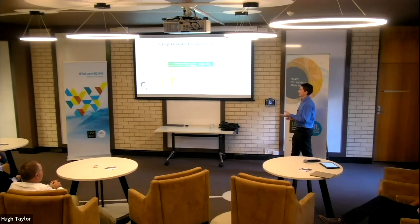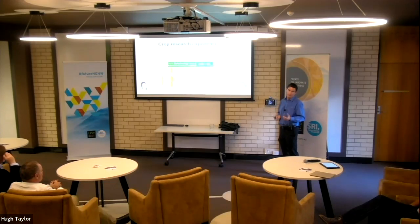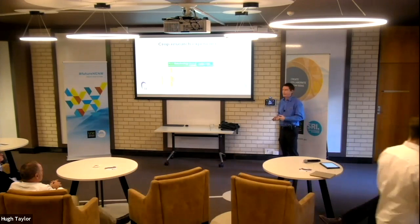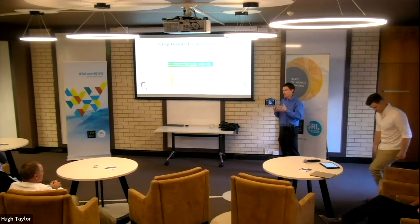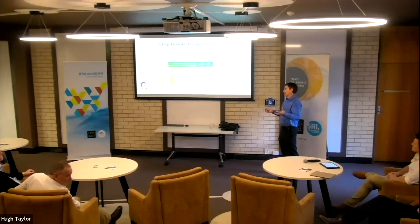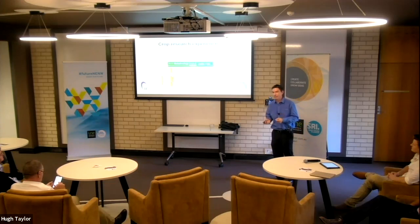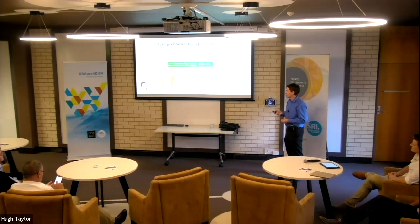My honours and PhD projects were based around identifying the genetic cause of fragrance in rice. Jasmine and basmati rice have this popcorn-y aroma, and Rob Henry and the team had done really good work identifying the likely genetic cause in terms of inheritance and chromosomal mapping. I had the privilege of identifying, by sequence comparison to the recently released non-fragrant rice genome sequence, a mutation in a fragrant variety that was likely the cause of that aroma — and subsequently it's been established that that is the case.